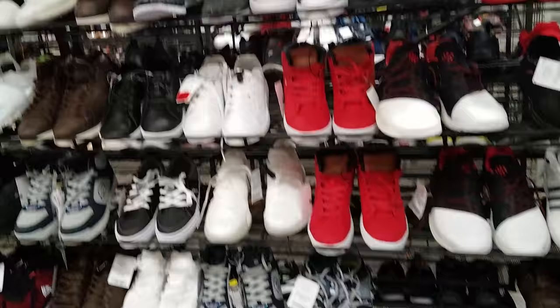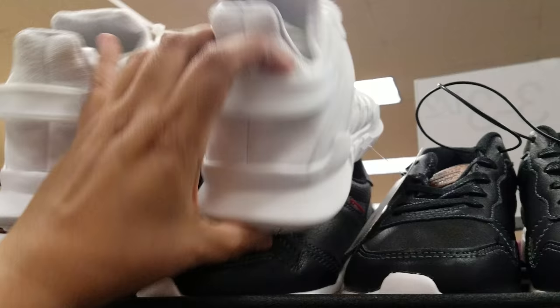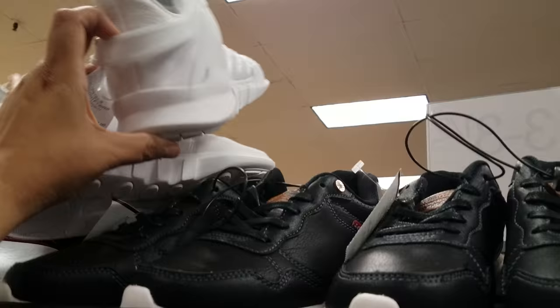I'm going to end the video here in the Burlington boys section and shoes. I just wanted to give you an idea of what they have for kids — quite a bit. Look at these — very nice, going to be $27. Not Adidas but they do look like an Adidas knockoff. That is it — thank you so much for watching this quick walkthrough of the shoe section, and I will see all of you in the next one.